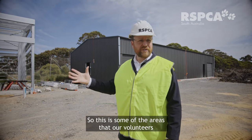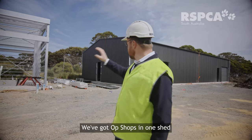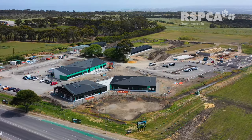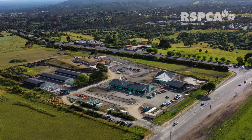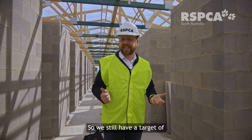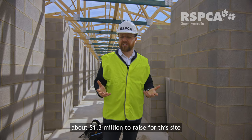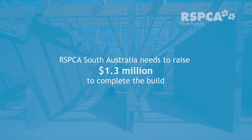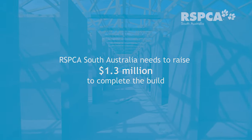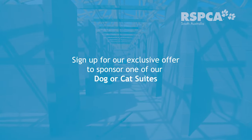This is some of the areas where our volunteers will be supporting us — in these two sheds we've got op shops in one shed, as well as our work centre and laundry in another. We still have a target of about 1.3 million dollars to raise for this site, and we're offering a real once-in-a-lifetime exclusive opportunity for you to sponsor one of our dog or cat suites.